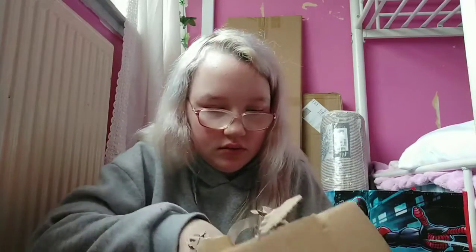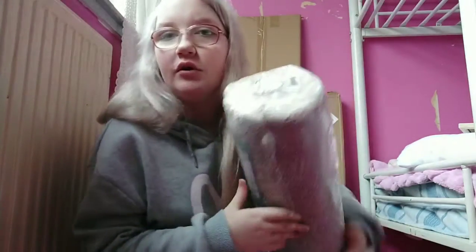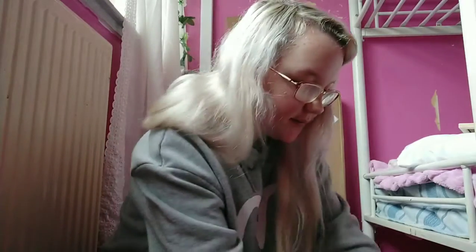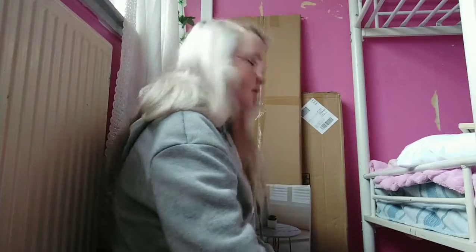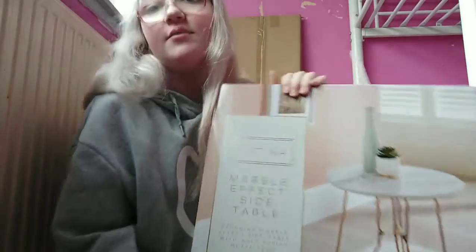Next thing I've got is this cream rug — I'm not going to open it. Big things and storage I'm not going to open until I actually do my room. This was about £20 from Amazon. Then I have this side table — it was a really last-minute thing to get. I didn't think I'd get a new one.